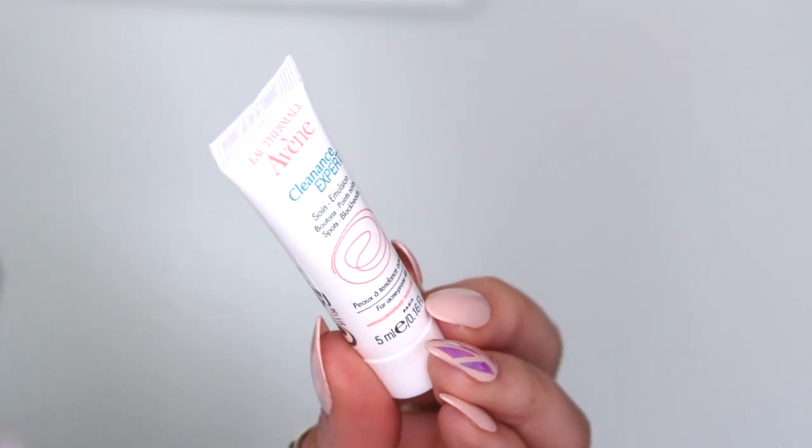We also have something by Avène — this is the Cleanance Expert Spot Blackhead treatment for acne-prone skin, hypoallergenic and non-comedogenic. You apply it morning and/or evening to the face, and it can be used alone or in combination with local medicinal treatment. Funny story — I actually ordered a few Avène products and I'm waiting for them in the mail. I've heard really good things about this brand and I'm very excited about it, especially since my skin hasn't been the best lately.